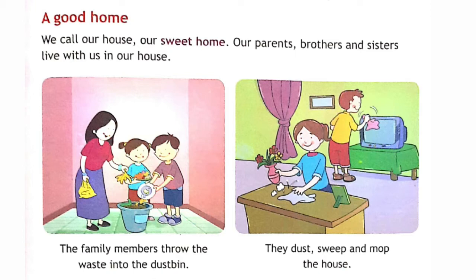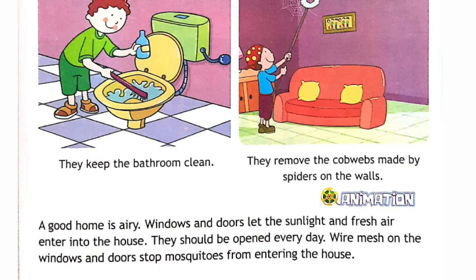Our parents, brothers and sisters live with us in our house. The family members throw the waste into the dustbin. They dust, sweep and mop the house. They keep the bathroom clean.